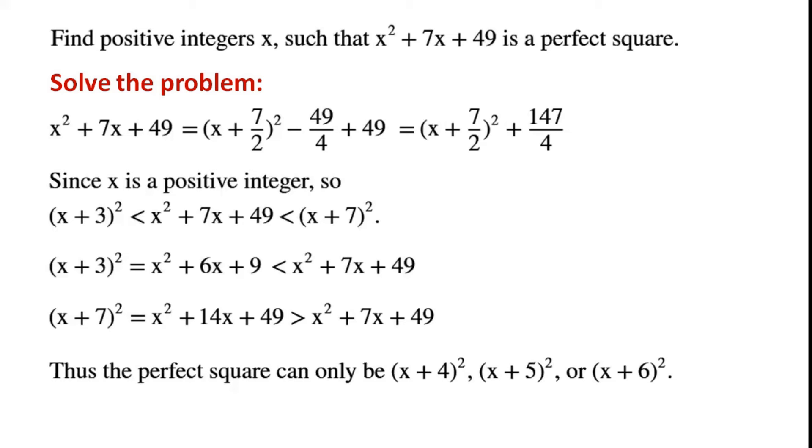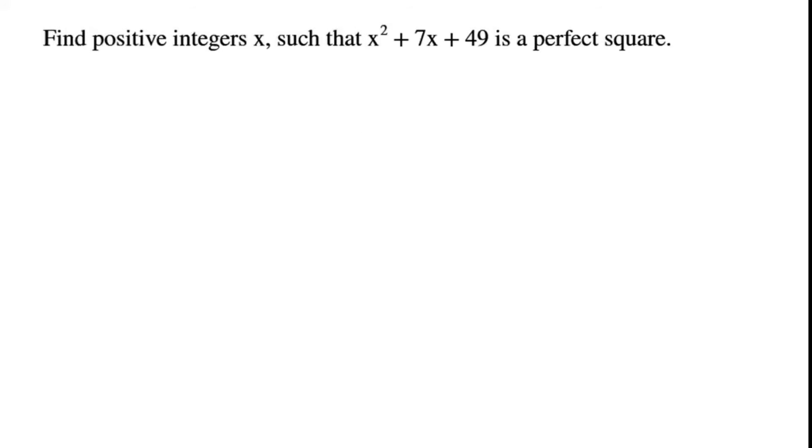Therefore, the perfect square must be one of (x + 4) squared, (x + 5) squared, or (x + 6) squared.